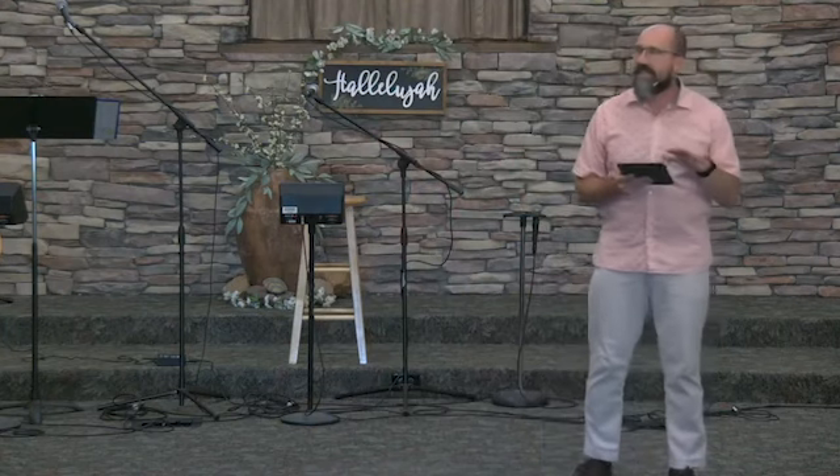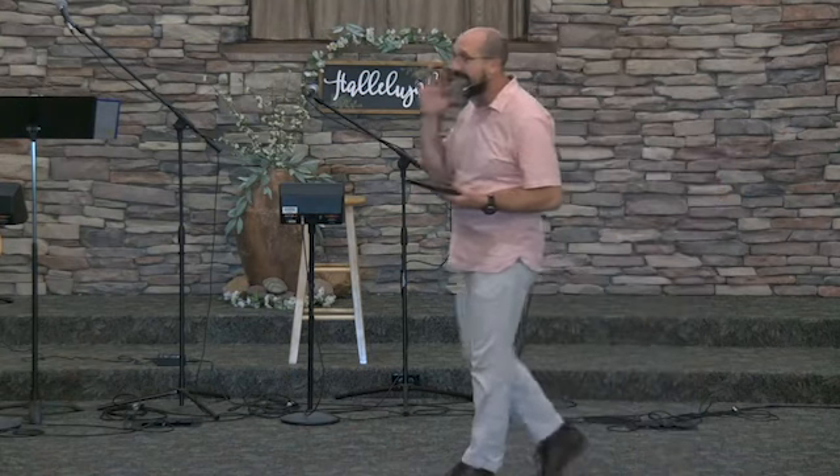Paul of Tarsus was such an instrument. We are going to spend the next 13 weeks talking about the life of Paul. We're not even going to get through his whole life because there's a section recorded in Scripture, and then there's tradition — we're just going to stick with the part in Scripture. My hope is that as we look at the story of Paul and the faith journey he travels, we'll be able to see our own faith journey reflected in his.